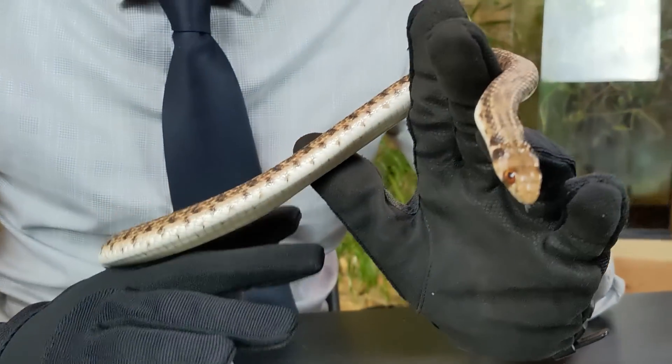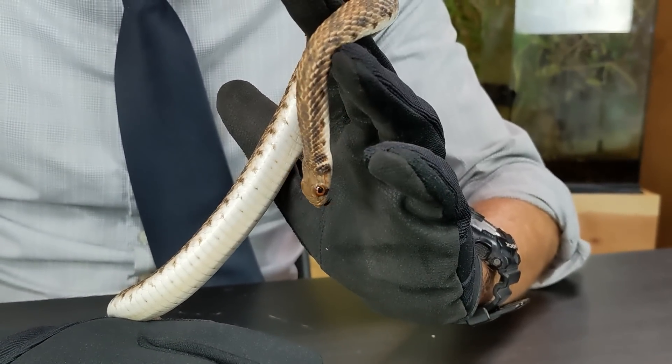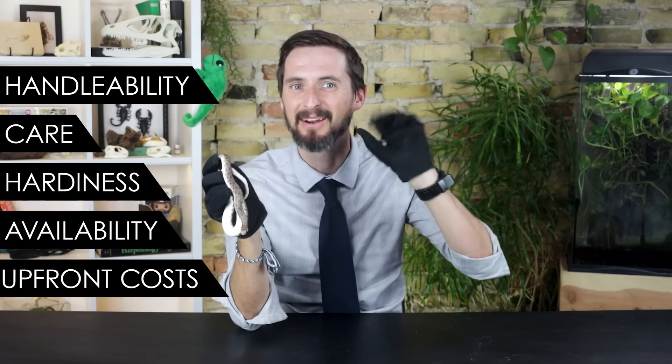But is the Egyptian false cobra a good pet? And is it the best pet snake with cobra in its name for you? To figure this out, we'll have to give the Egyptian false cobra a score based on our five categories, which are Handleability, Care, Hardiness, Availability, and Upfront Costs.